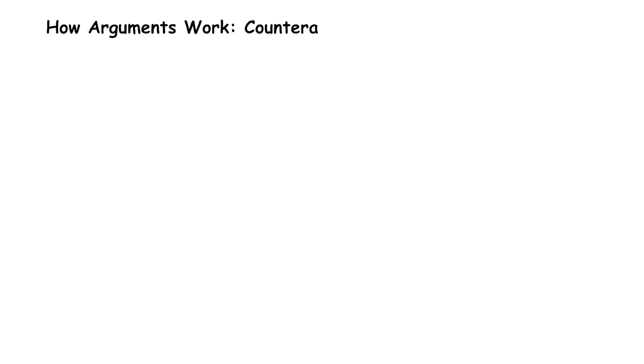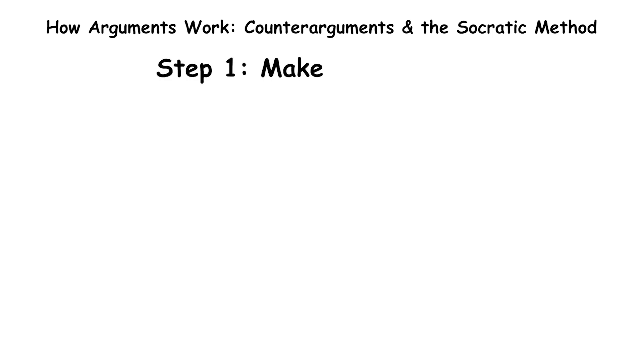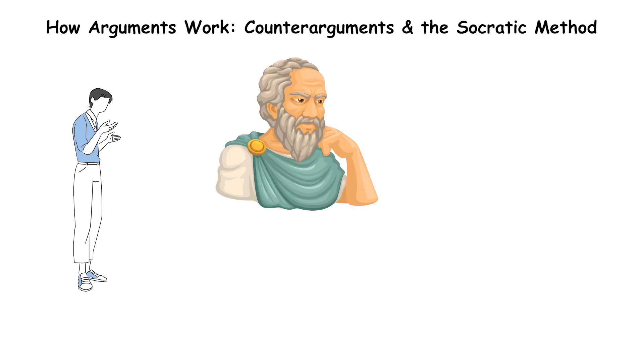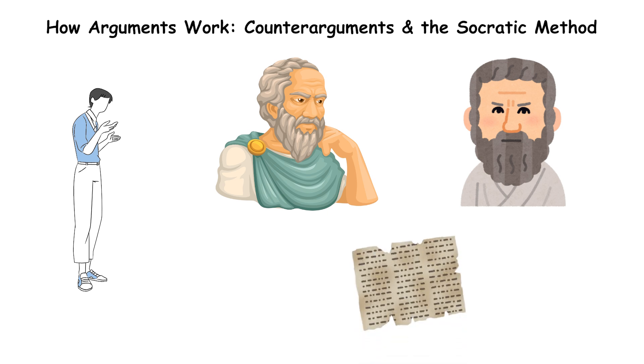How arguments work: counter-arguments and the Socratic method. Now that we know how to reason inductively and abductively, let's talk about how philosophers argue. Step one: make an argument. Let's say you argue — Socrates probably had a beard because most men in ancient Athens had beards. This is an inductive argument based on patterns from historical evidence.